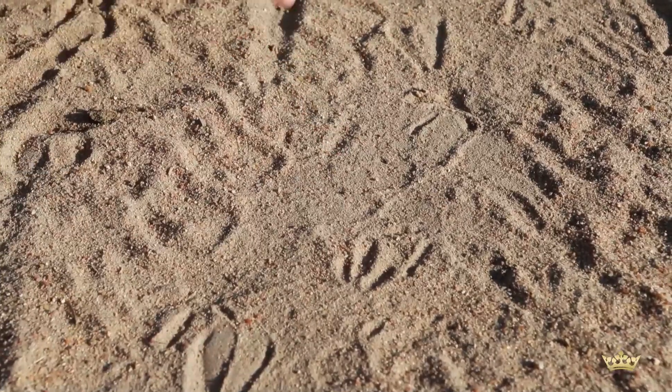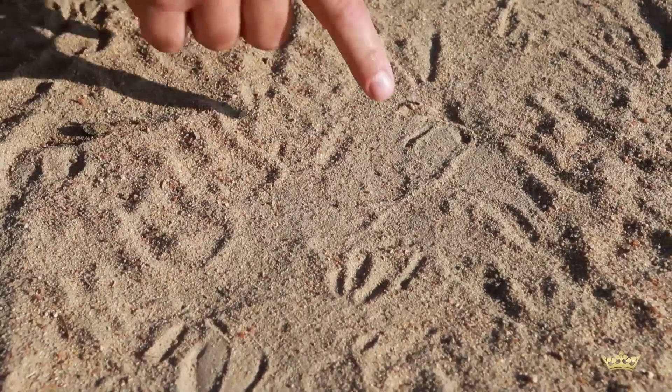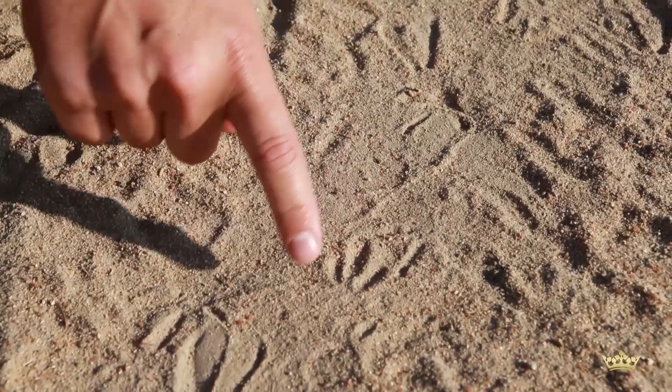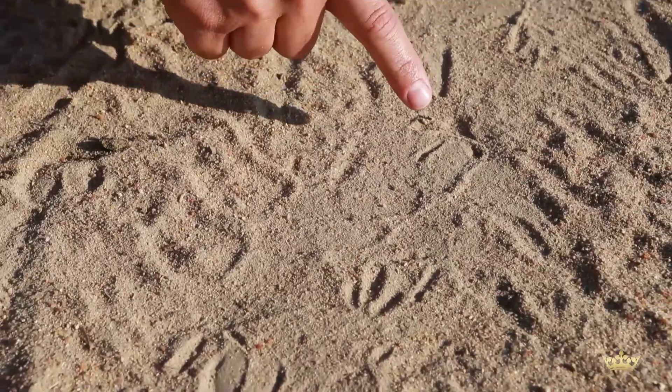What is quite nice about this track sequence is the fact that they are facing in different directions. But if you follow this lapwing track a bit further down the road, you'll actually notice that he is stepping on top of this Thickknee track, which is a very good indication that this Thickknee is a nocturnal bird and the lapwing is a diurnal bird species.